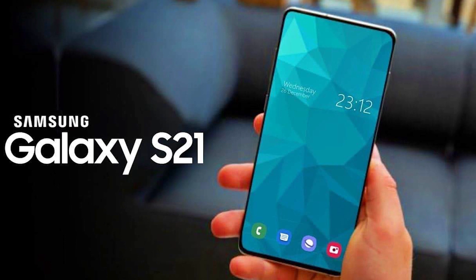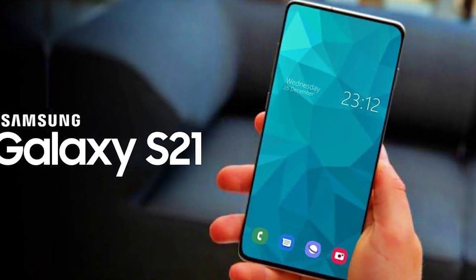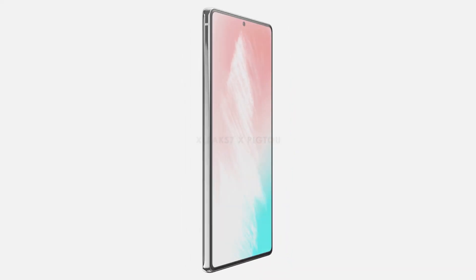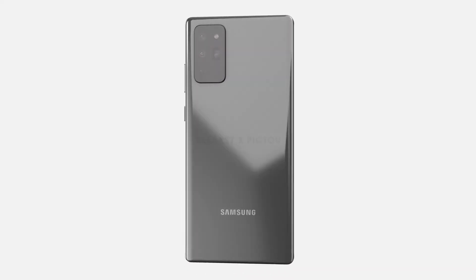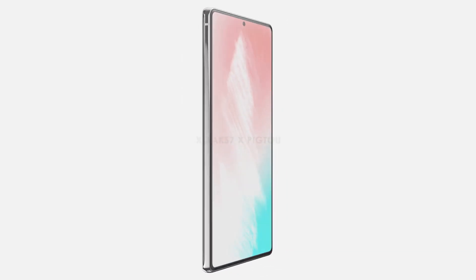Starting from the display, there were many reports that Samsung may be using BOE LED, which is a Chinese company, to make a display at a cheap price. Earlier, Samsung had requested BOE to send a quotation for an OLED screen with a 90Hz refresh rate that could be used in the Galaxy S21 series smartphone.